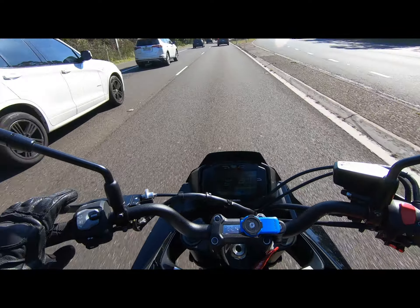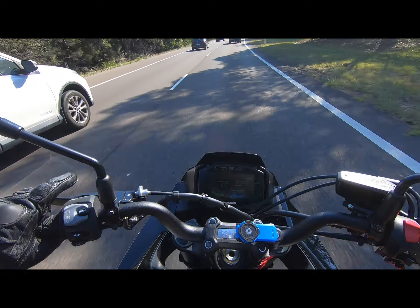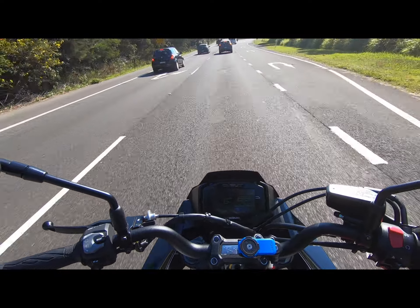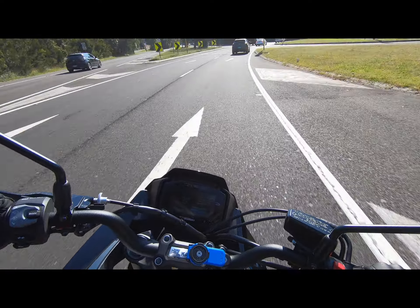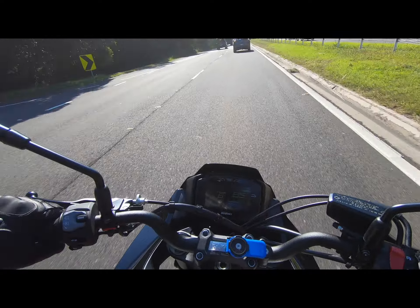I personally love the looks of this bike — it has that 80s retro look. Even at nighttime it's impressive; I might try squeezing some night riding into this video. When it lights up the ground it looks like a spaceship.